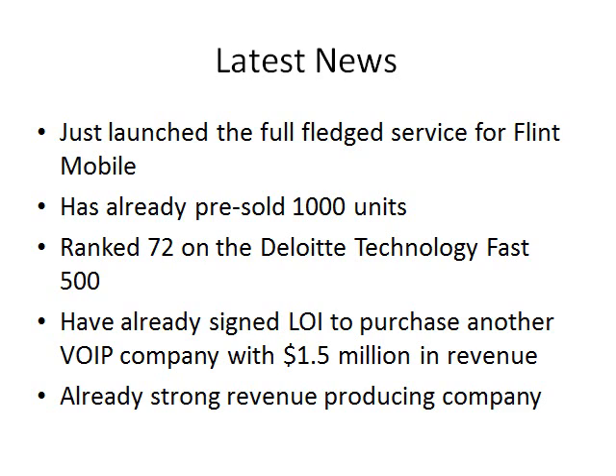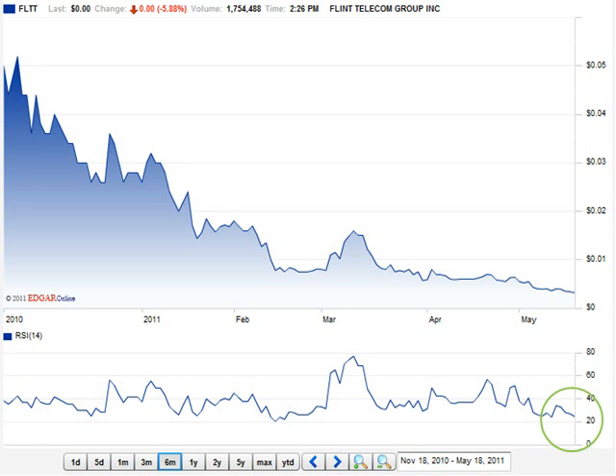Flint Mobile is a strong revenue-producing company with lots of upside and extremely fast growth. Not only is Flint Telecom ranked number 72 on the Deloitte Technology Fast 500, but given that they are publicly traded and have been growing their business with strength and poise, their share price has not been correspondingly good — which means there is a buying opportunity for you right now.